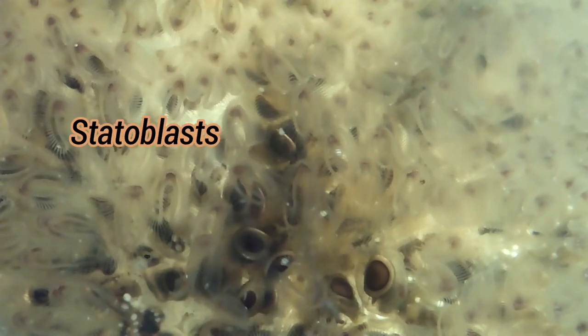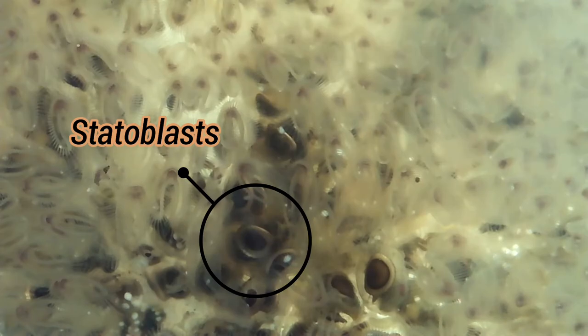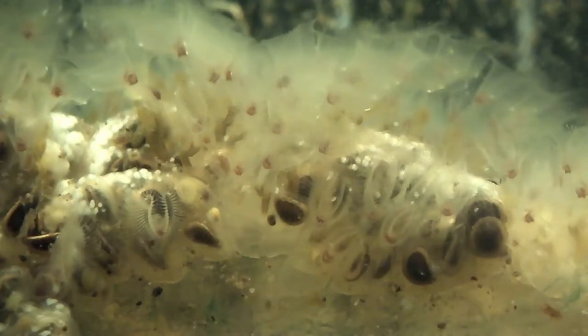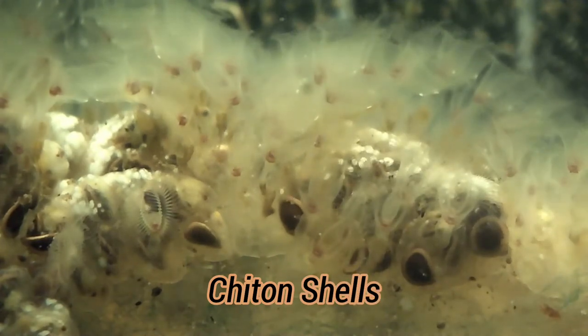The third and strangest way that bryozoans reproduce is something called statoblasts, which are unique to bryozoans and are the key to their ubiquity and survival. Statoblasts form on a cord connected to the parent's gut, which nourishes them. As they grow, the statoblasts develop protective bivalve-like shells made of chitin.